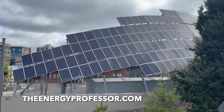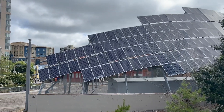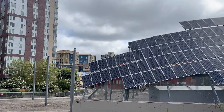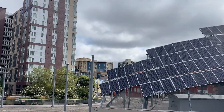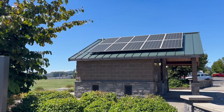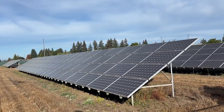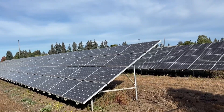Solar panel leasing is an arrangement where homeowners can install solar panels on their property by paying a monthly fee to a leasing company. This agreement typically spans 15 to 25 years and includes installation and ongoing maintenance. It's a convenient option for those who prefer not to bear the full cost of purchasing a solar power system upfront.